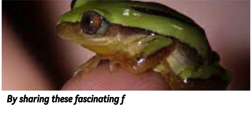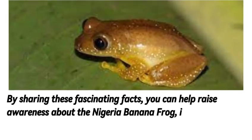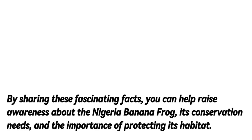By sharing these fascinating facts, you can help raise awareness about the Nigeria banana frog, its conservation needs, and the importance of protecting its habitat.